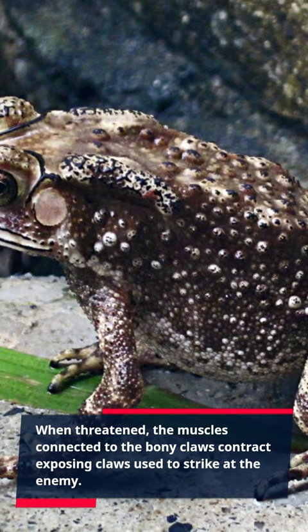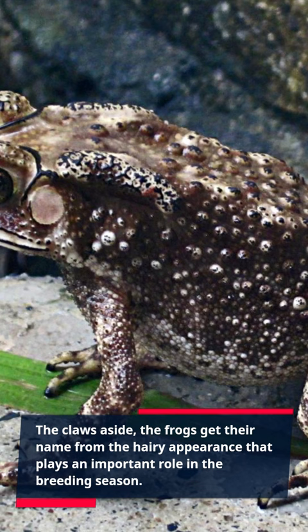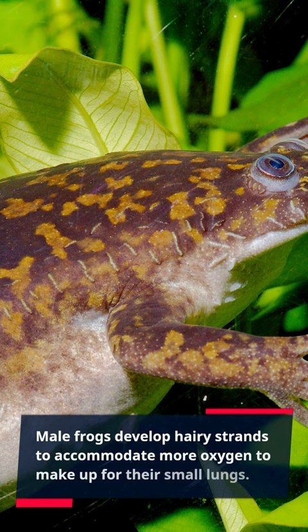The claws aside, the frogs get their name from the hairy appearance that plays an important role in the breeding season. Male frogs develop hairy strands to accommodate more oxygen to make up for their small lungs.